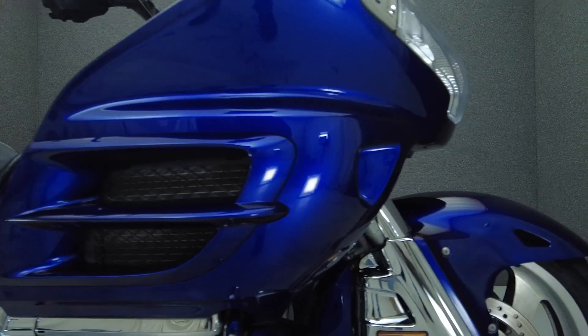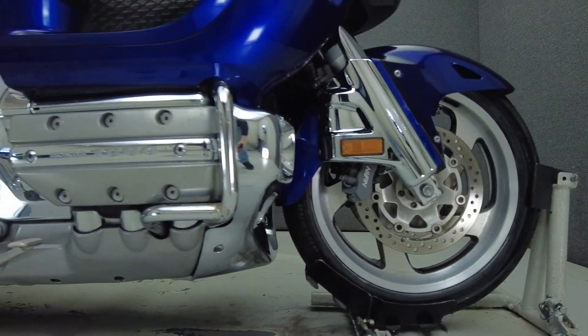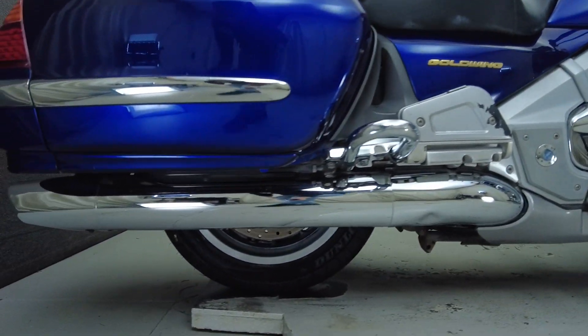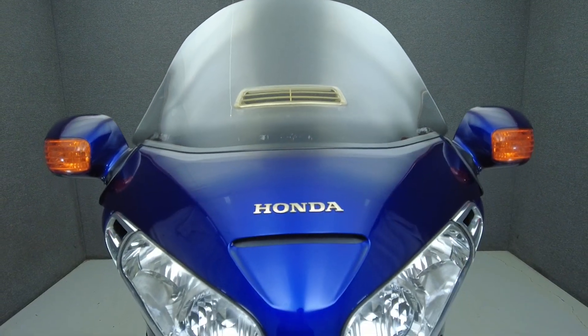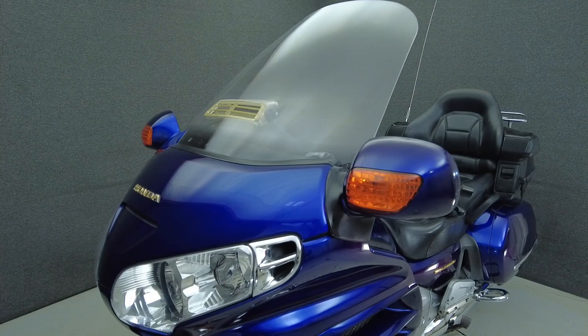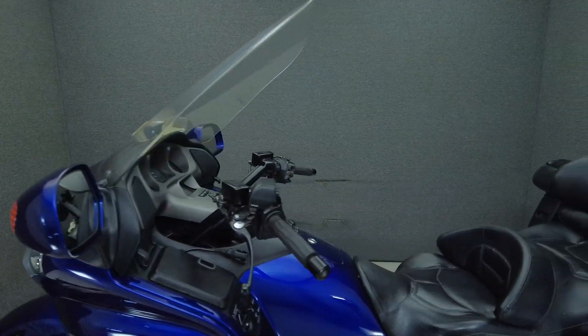The Goldwing set the standard for metric touring bikes with premium comfort, press performance, and useful amenities and instrumentation. Powered by an 1,832cc six-cylinder engine, the Goldwing puts 123 foot-pounds of torque and 116 horsepower through a five-speed transmission. It weighs in at 919 pounds and has a 29.1-inch seat height.